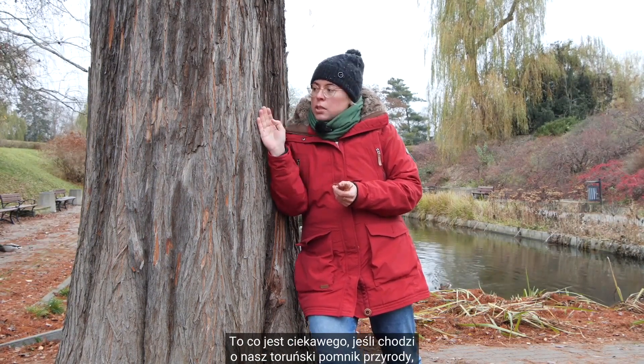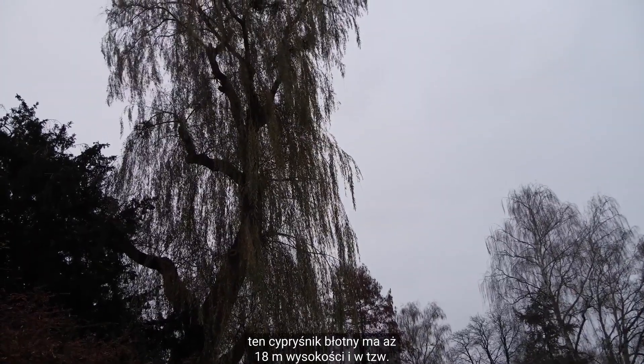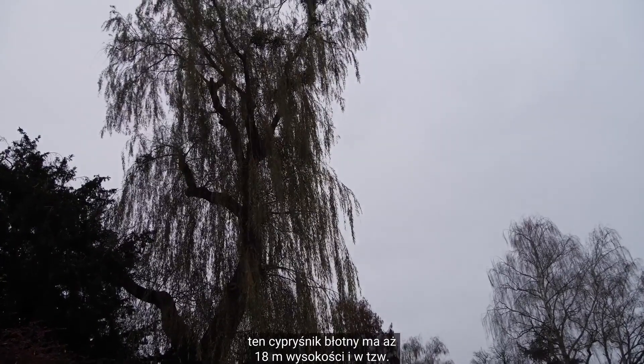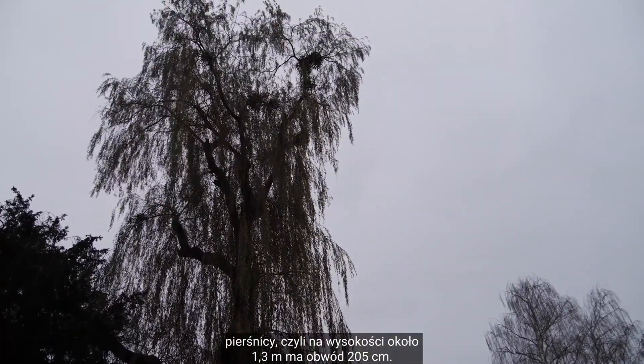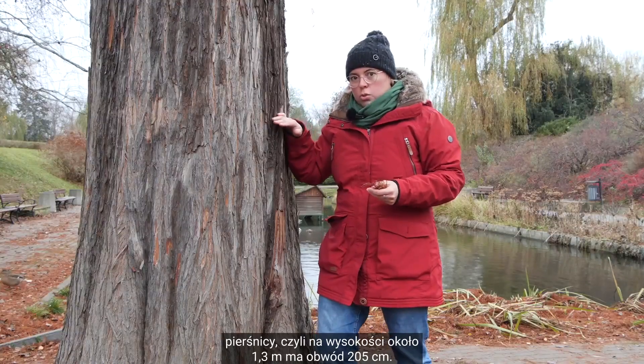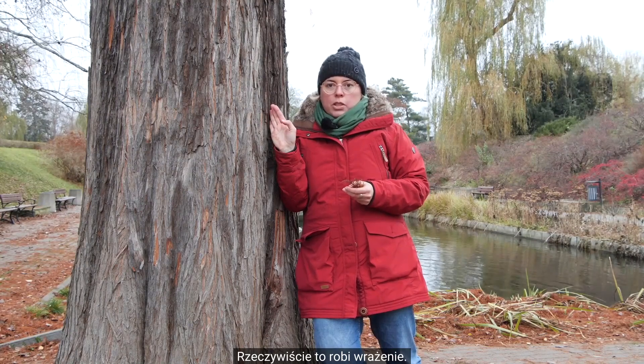To co jest ciekawego, jeśli chodzi o nasz toruński pomnik przyrody — ten Cypryśnik Błotny ma aż 18 metrów wysokości. I w tzw. pierśnicy, czyli na wysokości około metra 30, ma obwód 205 centymetrów. Rzeczywiście to robi wrażenie.